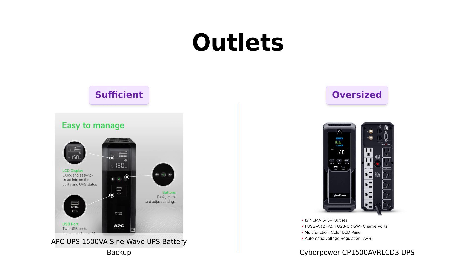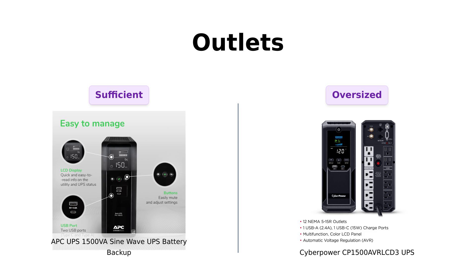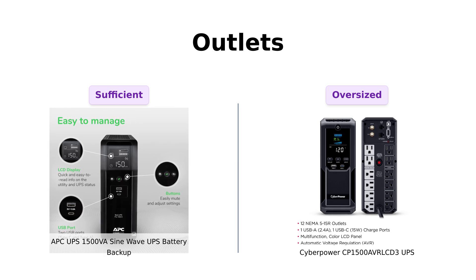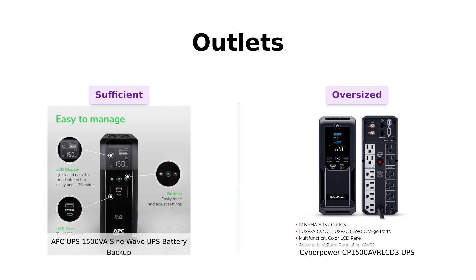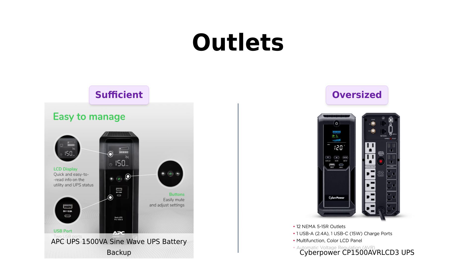Now let's plug into the outlet situation. The APC has 10 outlets — 6 with battery backup and 4 just living the surge protection life. Meanwhile, the CyberPower comes with a whopping 12 outlets: 6 for battery backup and 6 just hanging out under the surge protection umbrella. Reviewers love the extra outlets on the CyberPower, highlighting its ability to handle more devices. So if you're planning to power a small city or just your gaming setup, CyberPower is clearly the outlet overlord in this battle.